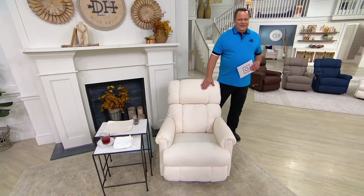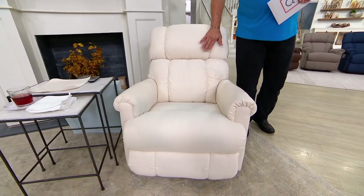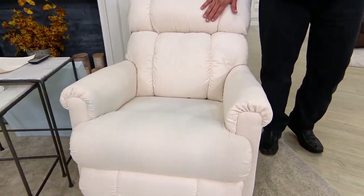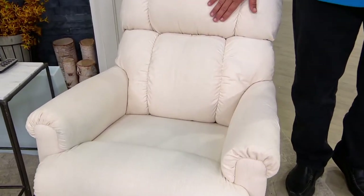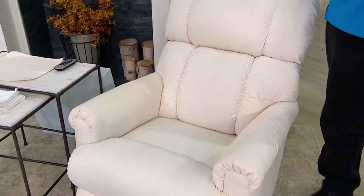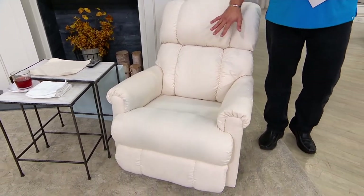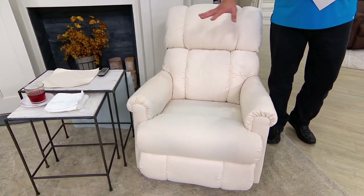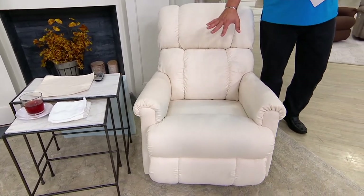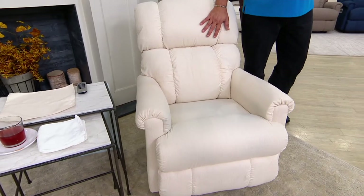We've got the brand that everyone's excited about — this is La-Z-Boy. You're going to choose it tonight either in the manual recliner, which has the little lever you'll pull manually, or the power, where you'll use the remote and be able to recline this chair beautifully. It also has an incredible stay-clean fabric and memory foam inside, making this a really perfect and beautiful chair.